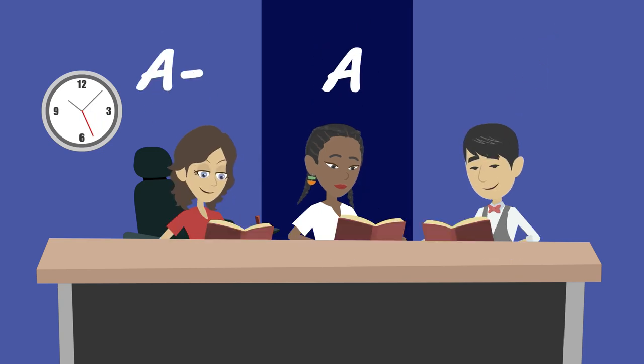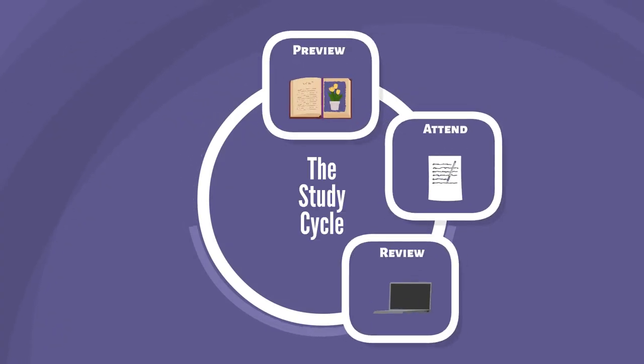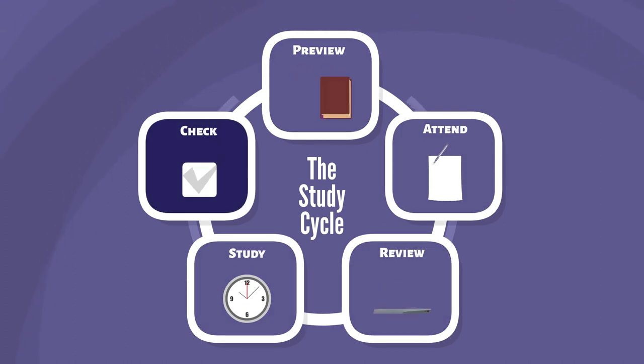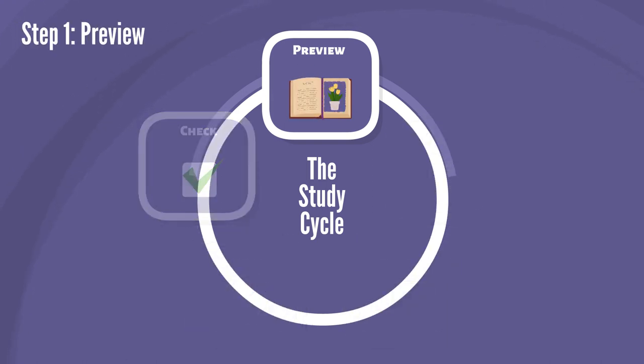The first step in making your studying more efficient is to recognize that if your prior process didn't work well, you need to change the process. The Study Cycle is an approach that will help you maximize what your brain does best. There are five steps in the Study Cycle: preview, attend, review, study, and check.